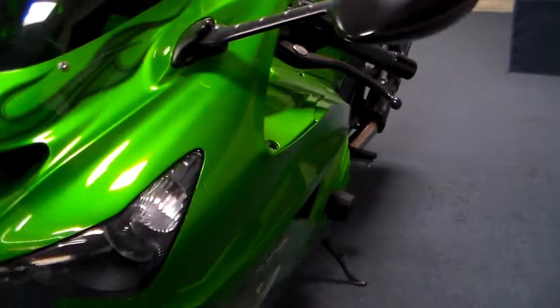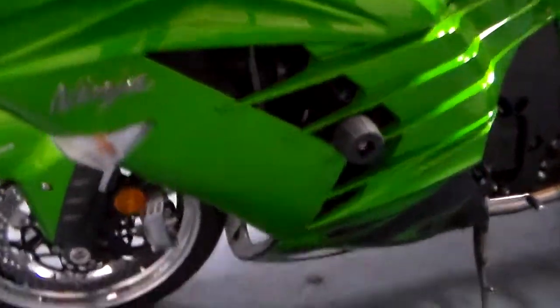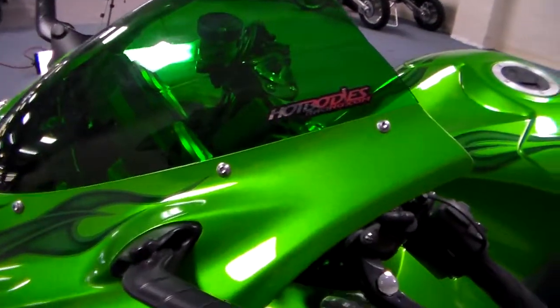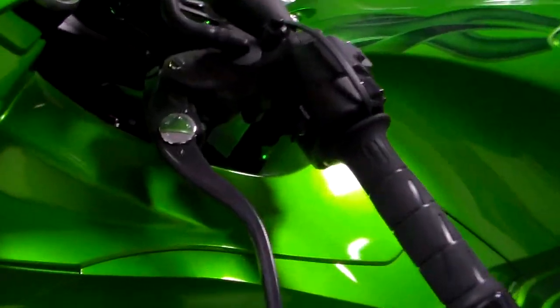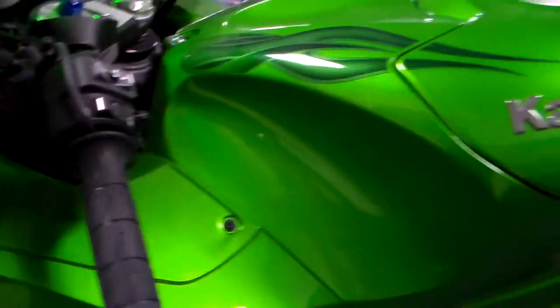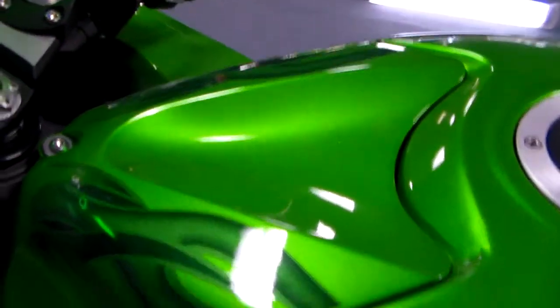There's so much custom stuff on it, I'm not sure if I'm even going to be able to cover it all. But you can see the matching color flames, the hard body's matching colored screen, fully adjustable levers. Come around and you can see the flames on the tank, all beautifully color matched.